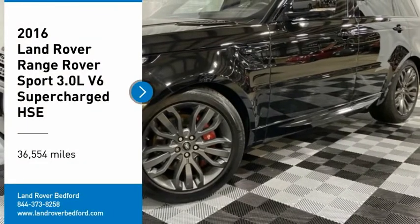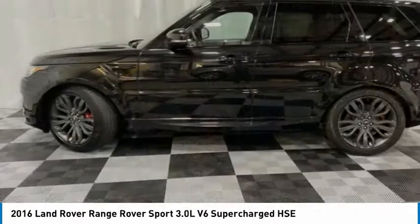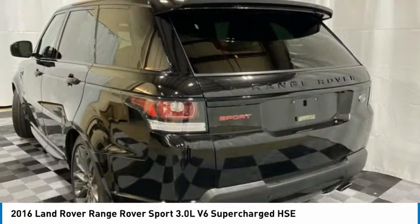You are going to love the 2016 Range Rover Sport. Powered by intelligence. Brilliance by design. Range Rover Sport is in a class of one.